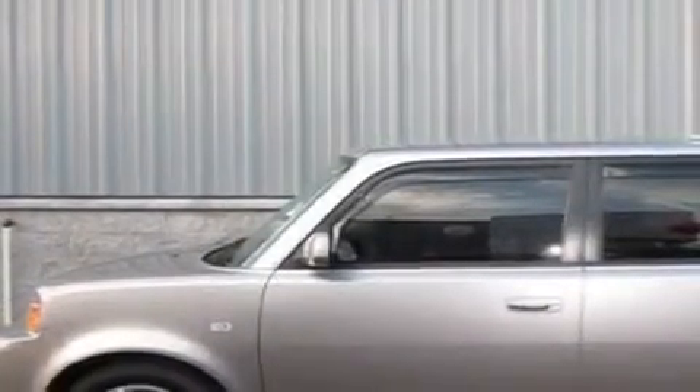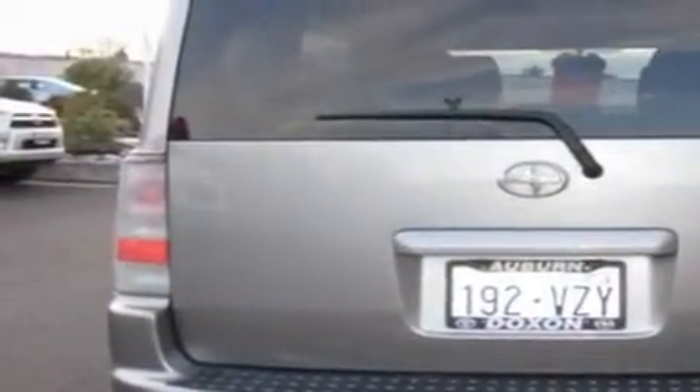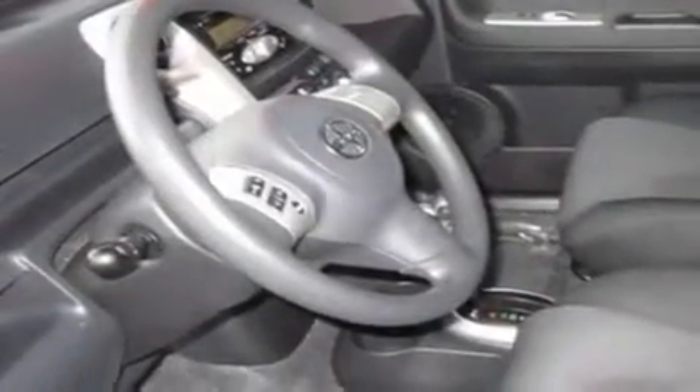Its top features include fold-down rear seats, cruise control, steering wheel controls, a portable music device-ready stereo system so you can take your music with you, a trailer hitch receiver, alloy wheels, tinted glass, a traction control system, an auto-dimming rear-view mirror, and this vehicle has fewer than 58,000 miles on the odometer.